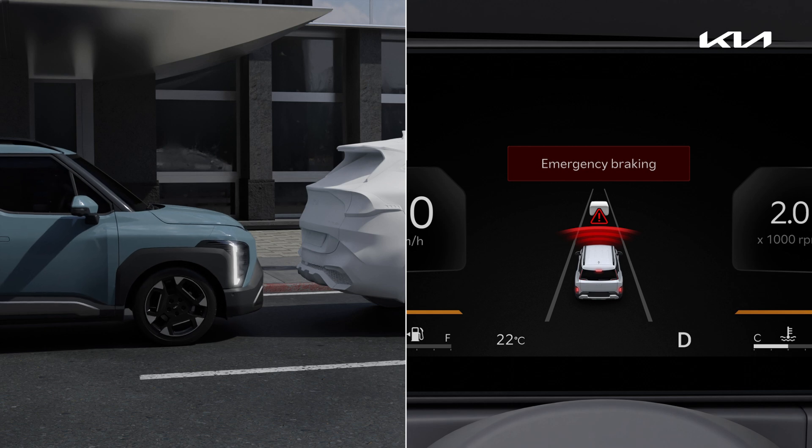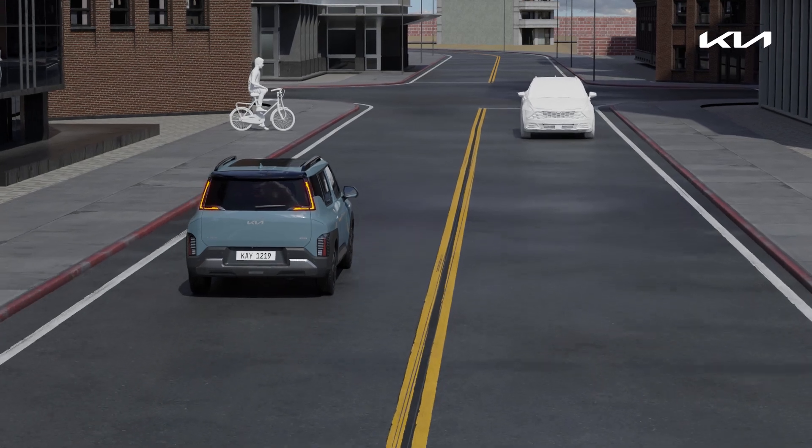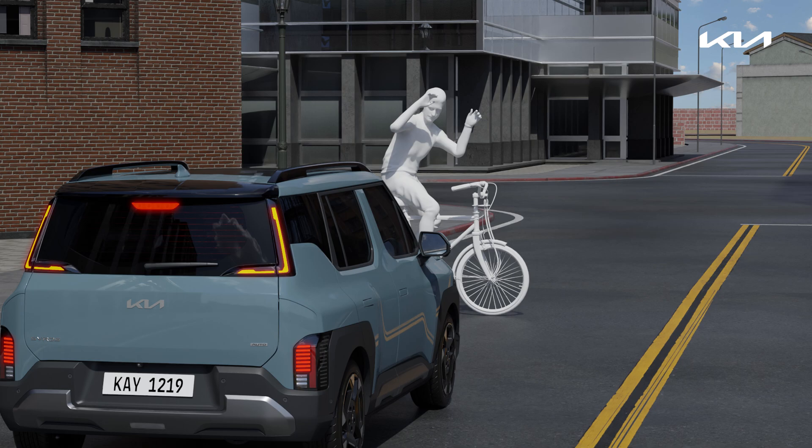If the collision is still imminent after the warning is displayed, emergency braking will be activated. If FCA recognizes a vehicle, pedestrian, motorcycle, or cyclist ahead, it steers out of the way or brings the vehicle to a halt.